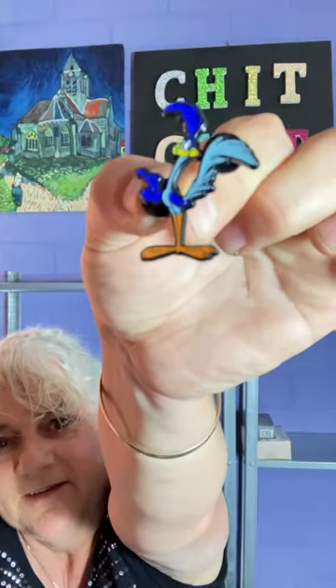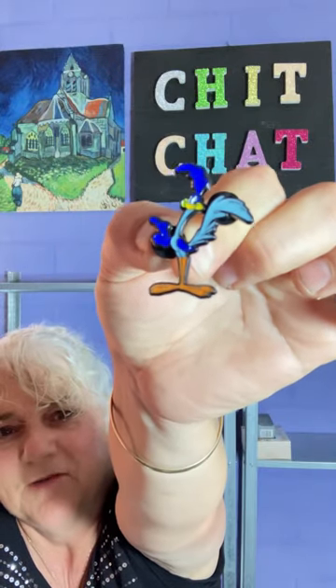This one's the Road Runner. I really love all these pins but I did go a bit crazy.